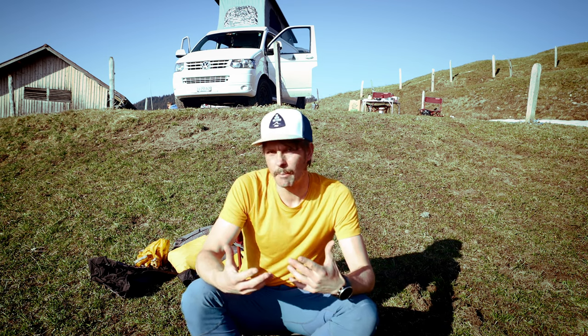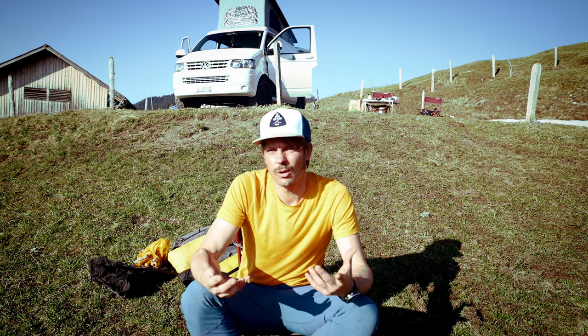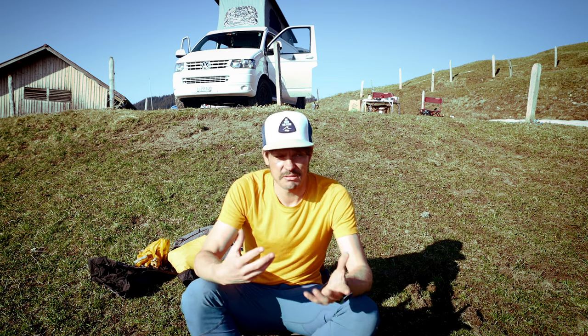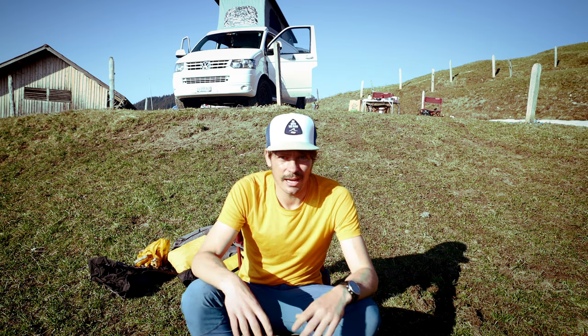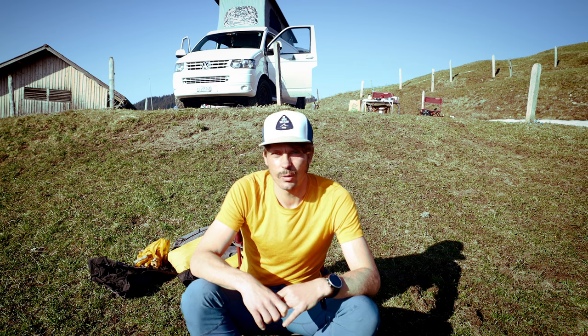That's it — that's what I bring for bivouacking high up in the mountains. It's really basic and I try to bring as little as possible because I have to carry it all myself. You can adapt it to your own style. I hope you learned something from this video, and if you found it helpful please hit the like button, subscribe if you haven't already, and I'll see you in the next video.